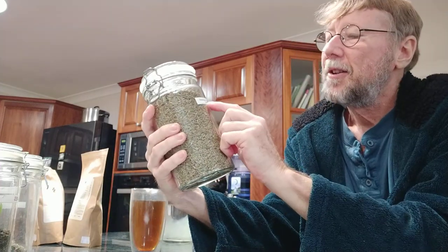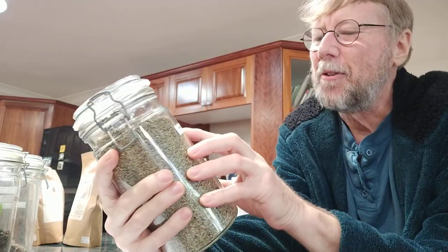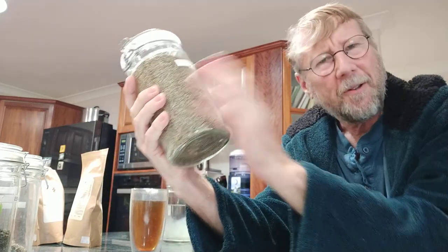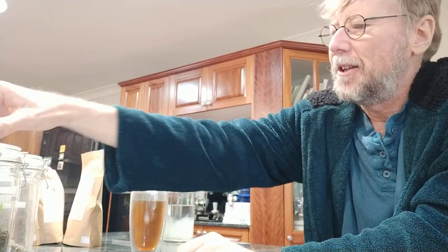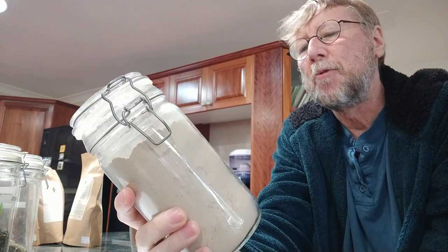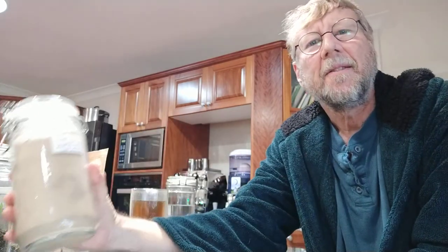My wife actually mixed these - she's the great tea mixer. So gotu kola, horsetail, and sheep sorrel is a mix here. Very powerful when you look at that - you want to drink litres of it. Here's another one: burdock root, sheep sorrel, slippery elm, and rhubarb root - again great stomach soothers, and those are exactly the kinds of teas I'm aiming for.